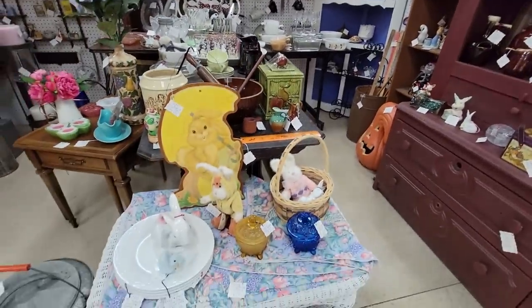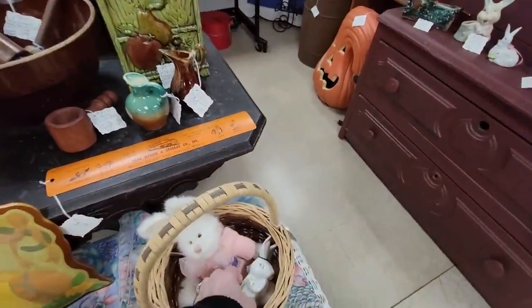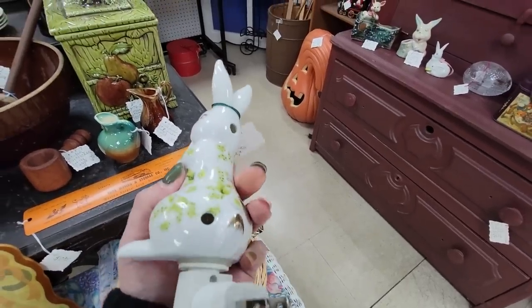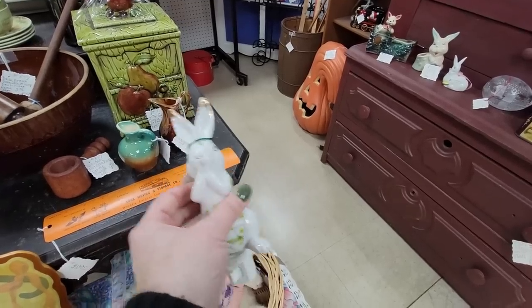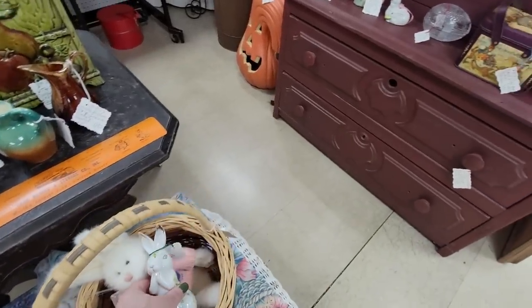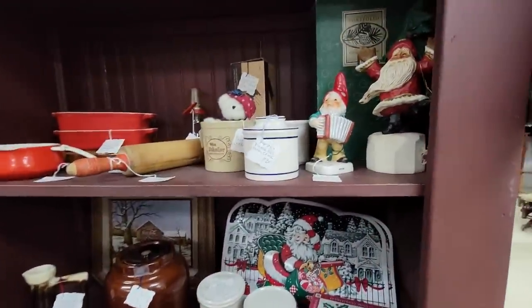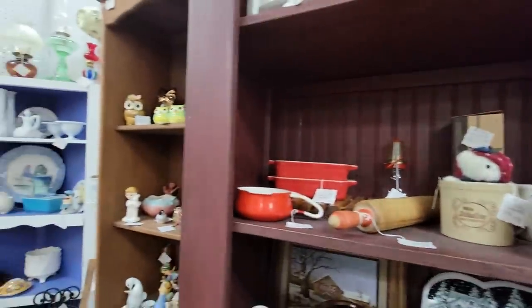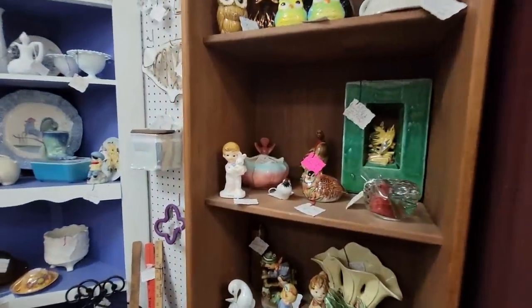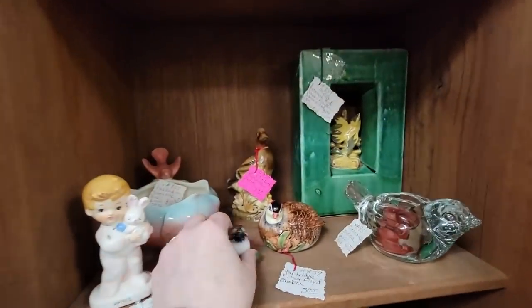Booth 857 is a booth that I really like. Let's see what she's got today. Here's a little bunny nightlight for $9.95 — a little bunny nightlight, cute! Peter playing his accordion. She always changes things up in here and it always looks so nice. There's a little glass bird.